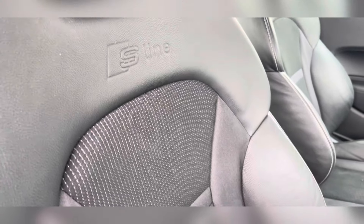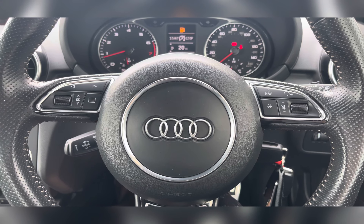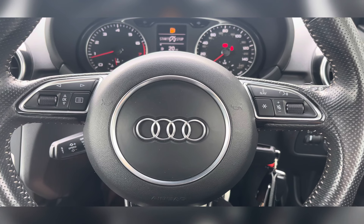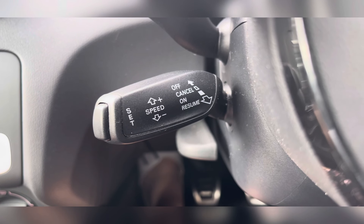Moving in through the front, you have your multi-functional steering wheel, and once again you can find that lovely upholstery, providing you and your passengers with the utmost comfort on any journey. On your multi-functional steering wheel you have your volume controls, voice control, and buttons for your information panel. Located on your steering column you have your cruise control, ideal for those longer journeys, allowing you to travel at a constant speed.